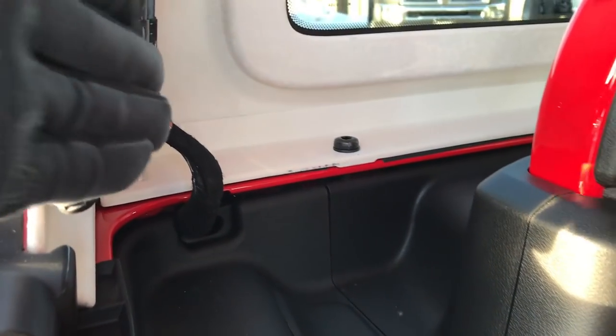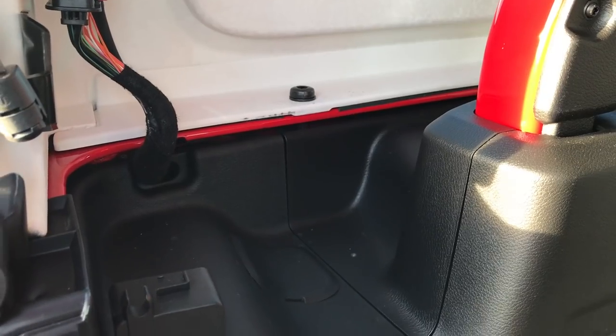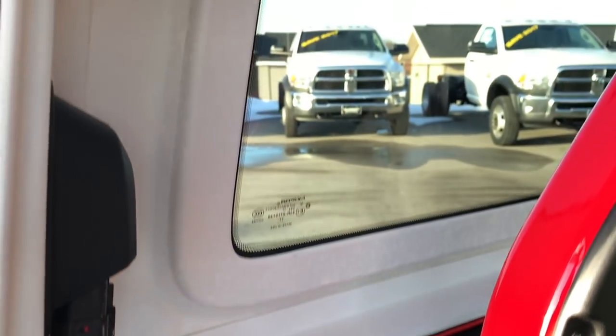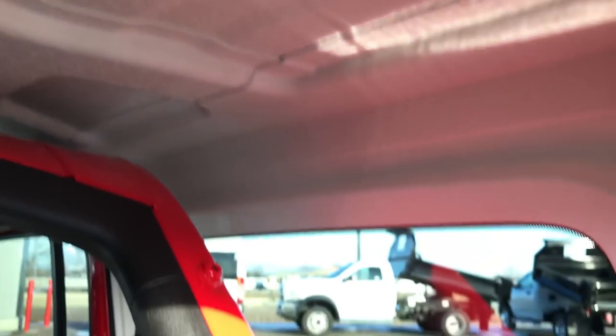It was always a pain having these cords dangle — you didn't really know where to put them, and if it got wet you didn't know what was going on. Now you can put them right in here, they stay put and kind of out of the way. They changed the design of the hard top interior — it's kind of like an eggshell design now.